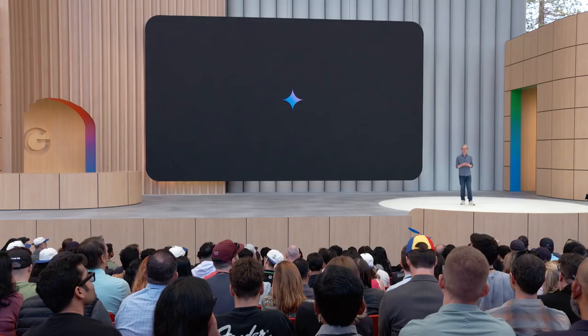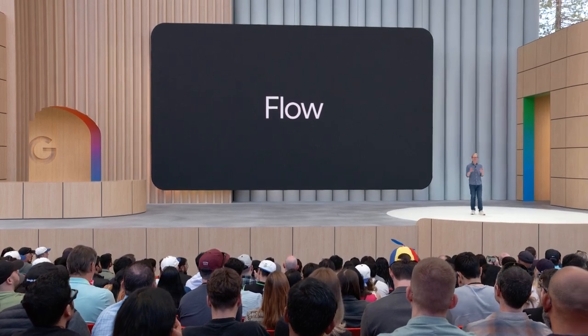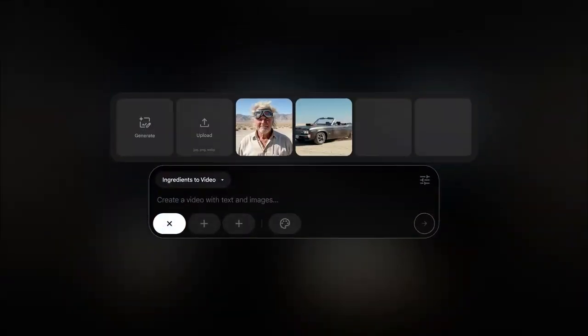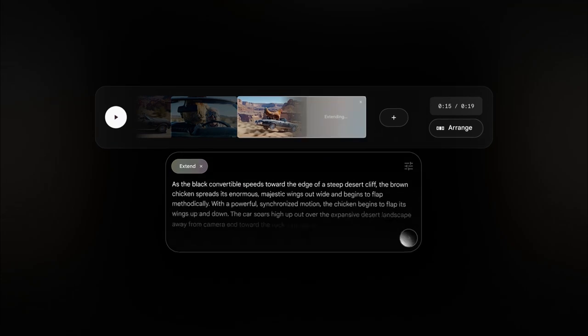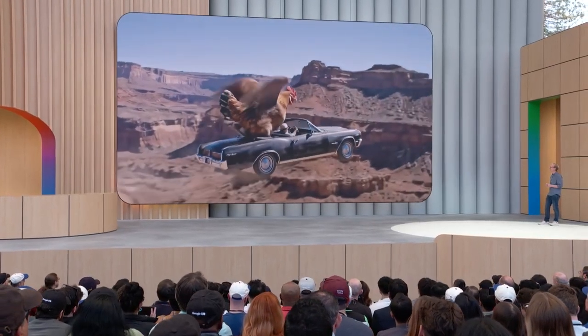Based on our collaboration with the creative community, we've been building a new AI filmmaking tool for creatives. We're calling it Flow, and it's launching today. These are my ingredients — the old man and his car. We make it easy to upload your own images into the tool. It lets you extend a clip too, so I can get the perfect ending I've been working towards.